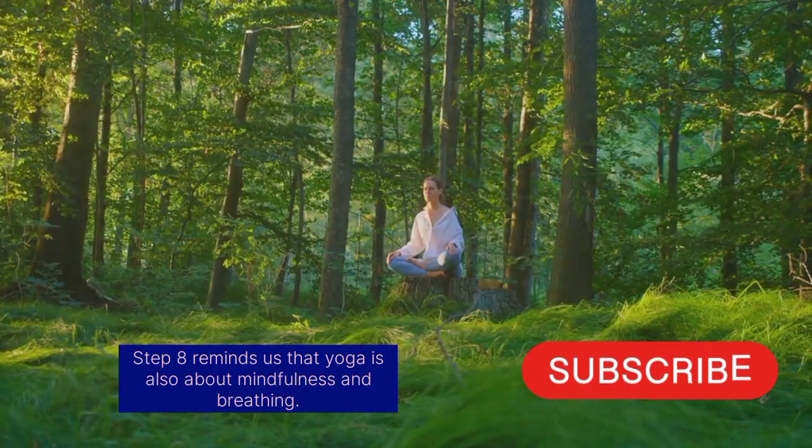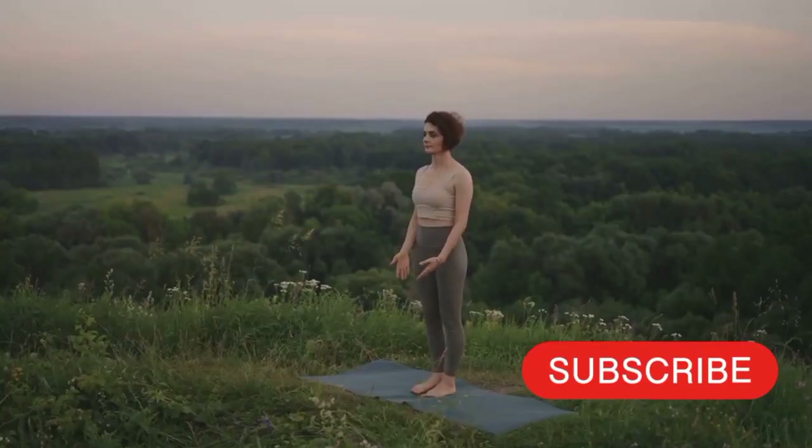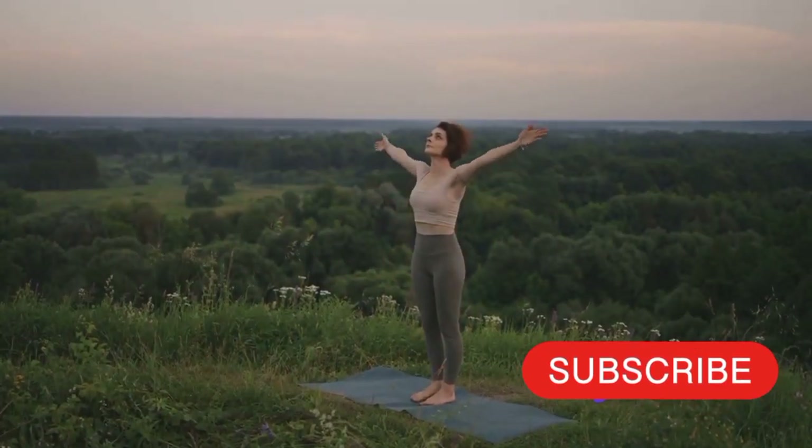Step 8 reminds us that yoga is also about mindfulness and breathing. Incorporating breathing exercises and meditation into your routine promotes holistic well-being.